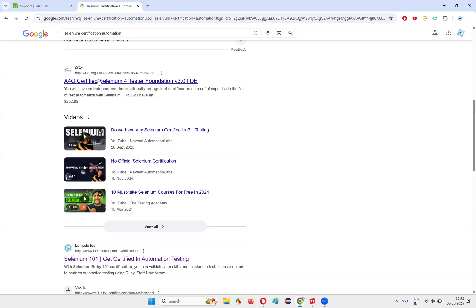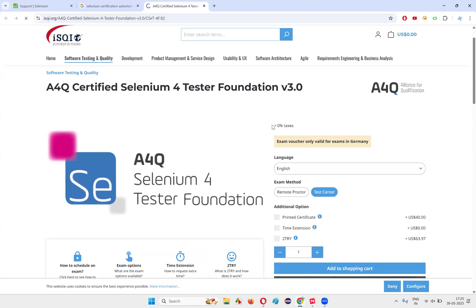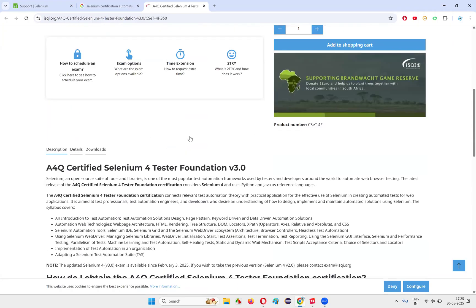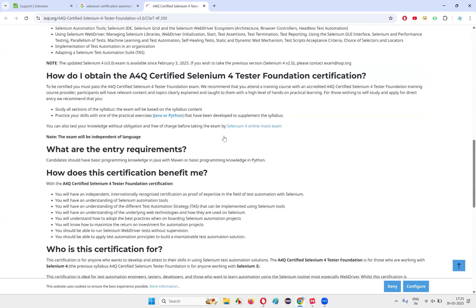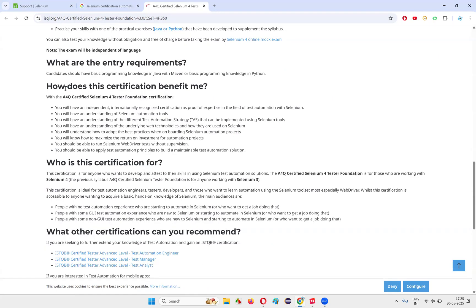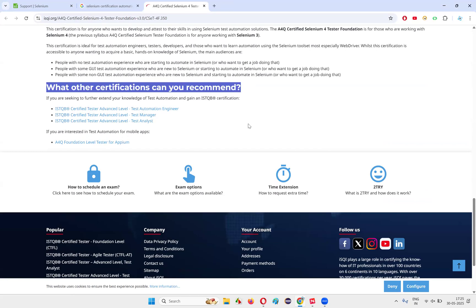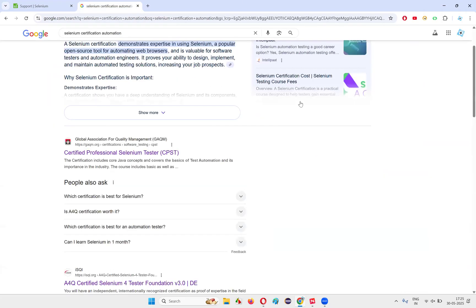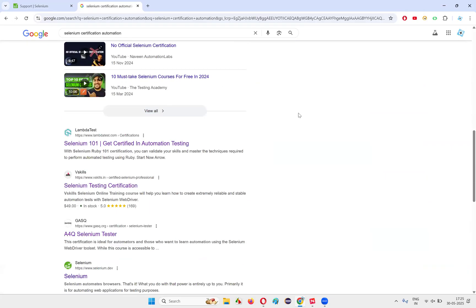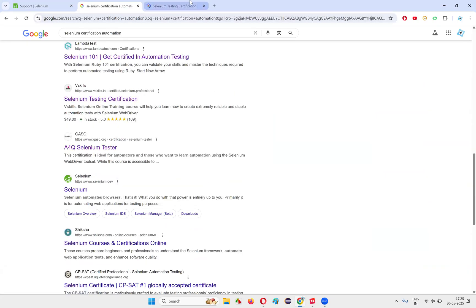There are more websites. Another one: 'A4Q Certified Selenium Tester Foundation.' They're also providing a Selenium tester foundation certificate and charging quite a large amount. They give clear cut clarifications on who this certification is for and recommend other certifications. They are just making themselves look like they are providing valid certifications. And there are many other companies providing certifications as well — they are using certifications for marketing purposes.